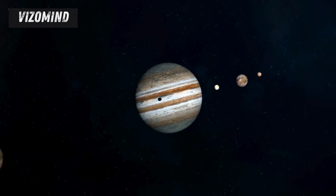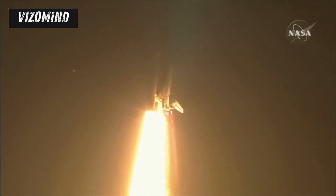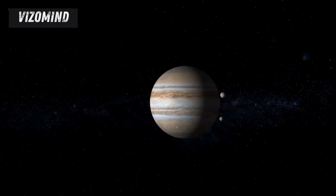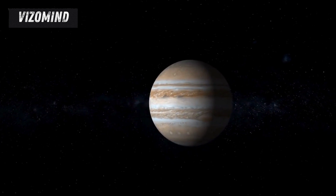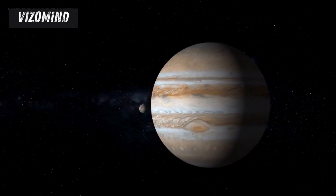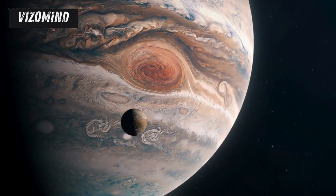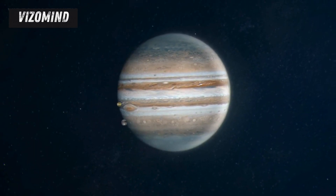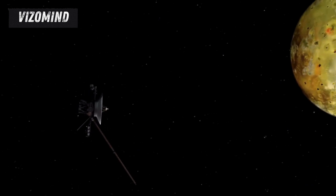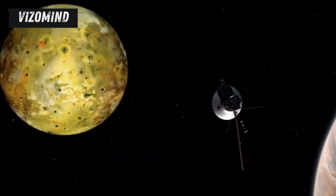The exploration of Jupiter's icy moons is not solely a NASA endeavor. The European Space Agency, or ESA, is also contributing with its JUICE mission — Jupiter Icy Moons Explorer. Scheduled to launch in 2023, JUICE will embark on a seven-year journey to Jupiter, focusing on studying three of the giant planet's largest moons: Ganymede, Callisto, and Europa. JUICE will make detailed observations of Ganymede, the largest moon in our solar system and the only moon known to have its own internal magnetic field, investigating its subsurface ocean, icy shell, and interaction with Jupiter's magnetosphere. It will also make flybys of Europa and Callisto, gathering data that will complement the observations made by the Europa Clipper.